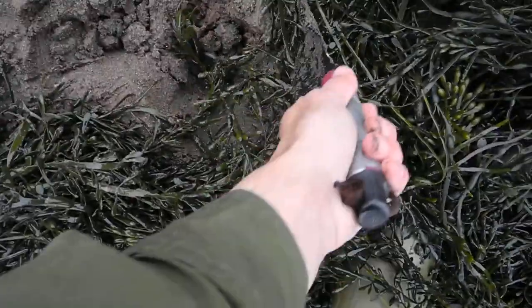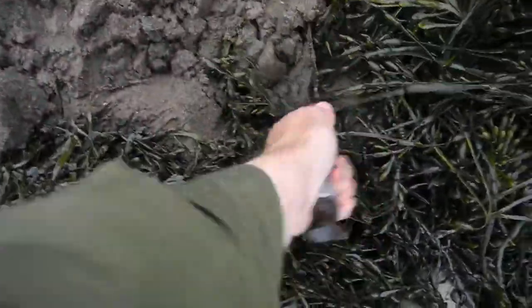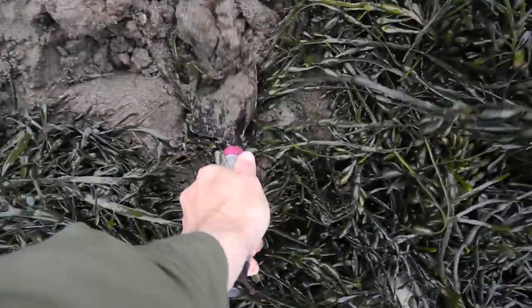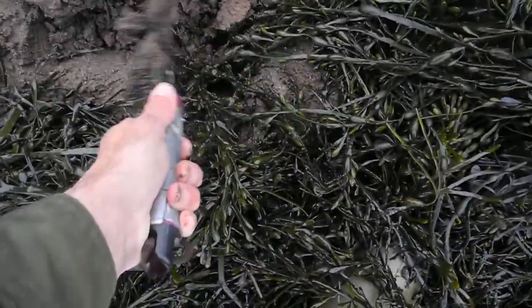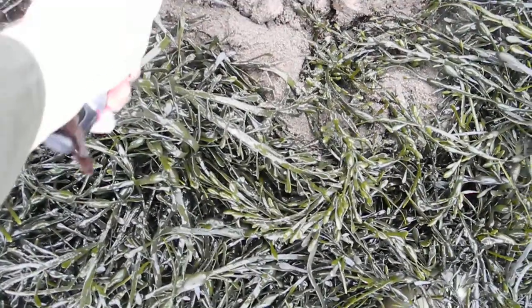A nice big piece of rhyolite. Is there any pirate treasure? I bet you can get some flakes off those.